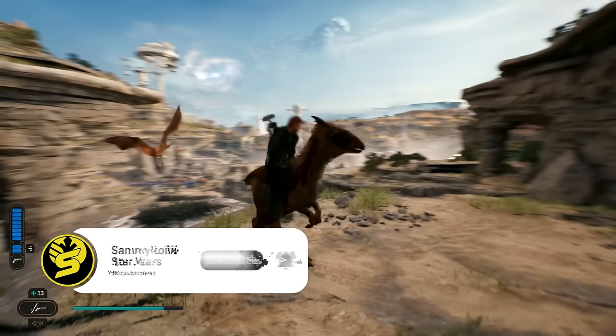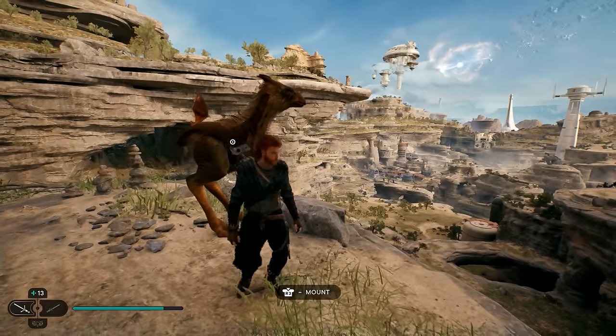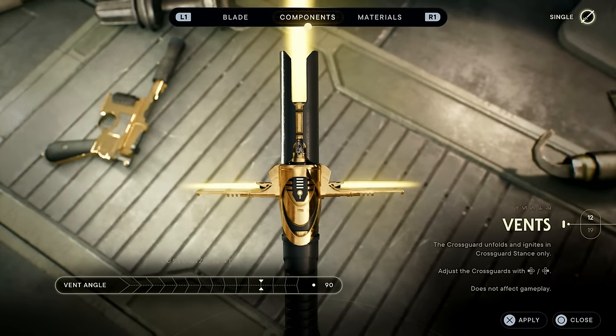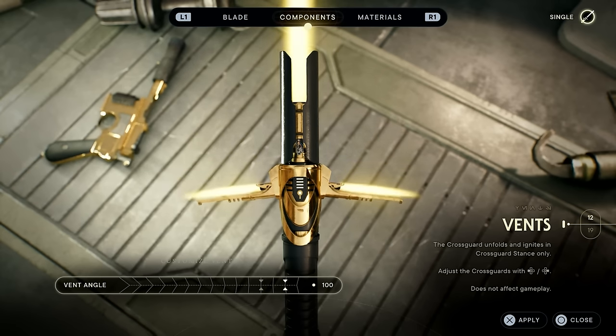The first one on the list is something I actually only figured out by seeing one of the developers tweet this over the last few days. When you are customizing your lightsaber and you scroll through to the crossguard section of the customization, you can actually change the angle at which the crossguard vents are angled.